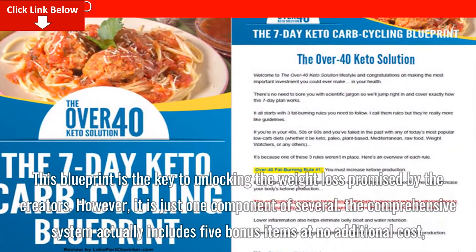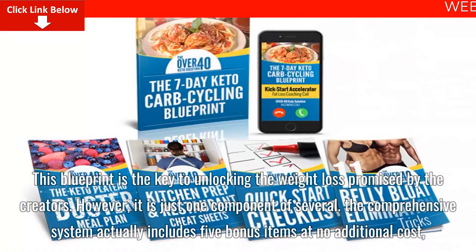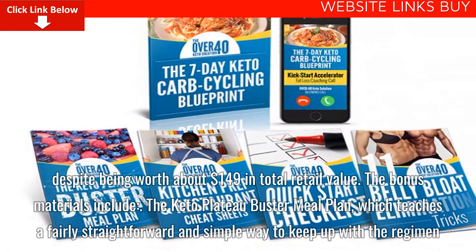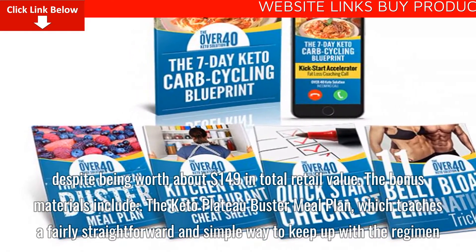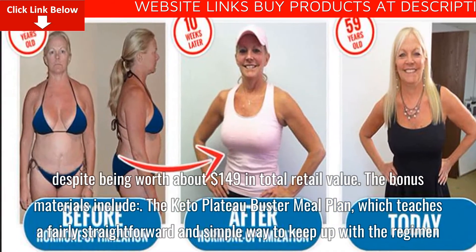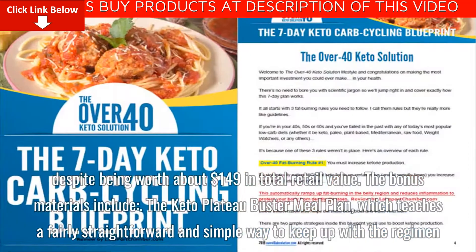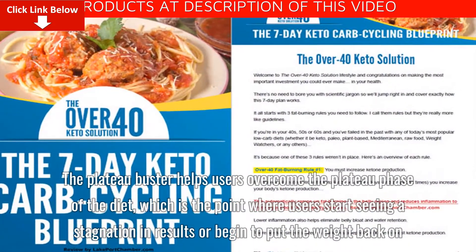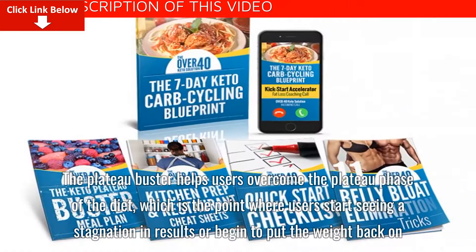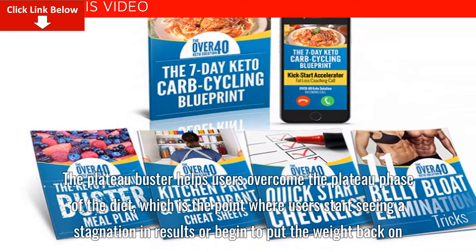The comprehensive system actually includes five bonus items at no additional cost, despite being worth about $149 in total retail value. The bonus materials include the Keto Plateau Buster Meal Plan, which teaches a fairly straightforward and simple way to keep up with the regimen. The Plateau Buster helps users overcome the plateau phase of the diet, which is the point where users start seeing a stagnation in results or begin to put the weight back on.